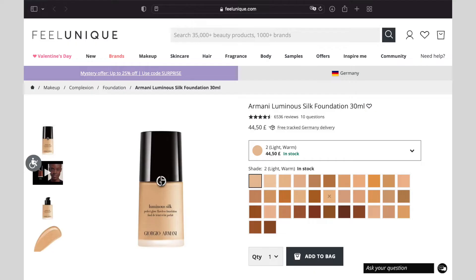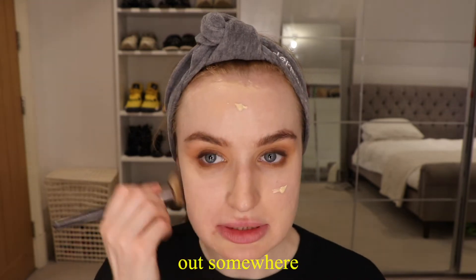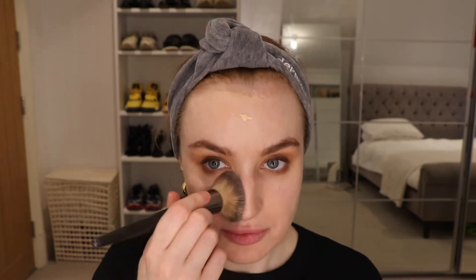I then go back over my foundation again — just slightly. You only need one squirt for your whole face. I just reapply to catch any fallout from the eyeshadow and make everything look really perfect again.